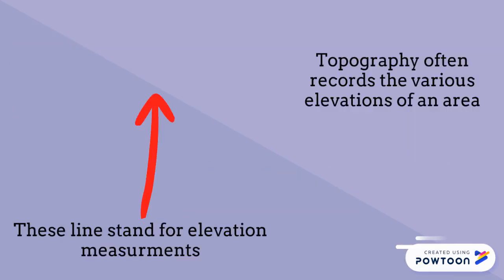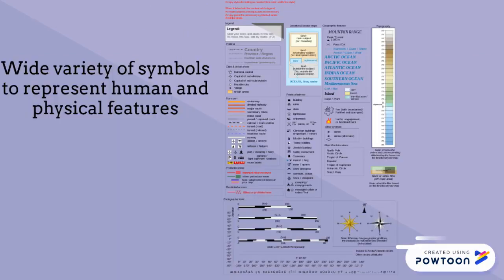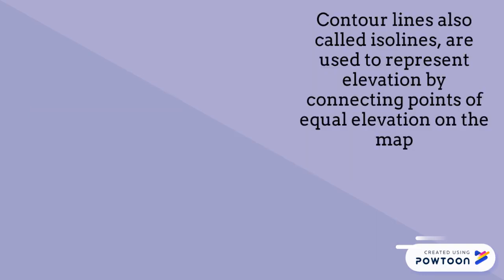Topography often records the various elevations of an area. They are very detailed maps and are often produced on large sheets of paper. Topographic maps use a wide variety of symbols to represent human and physical features. Contour lines, also called ISO lines, are used to represent elevation by connecting points of equal elevation on the map.